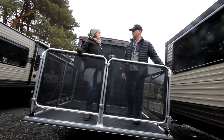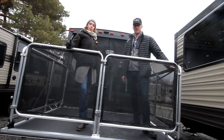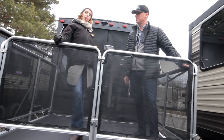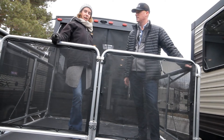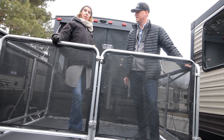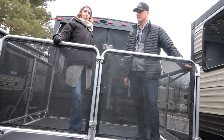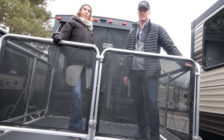Thanks so much to Nick for coming down and showing us this new unit. If you want to come have a look at this or any other Wildwood product, we're at 409 County Road 2 in Gananoque, Ontario. I'm Heather — give me a call, text, or email at 613-340-0041. Thanks!